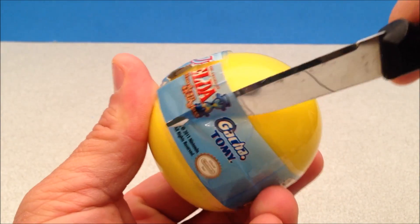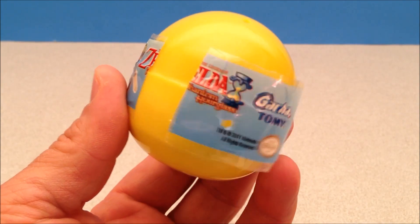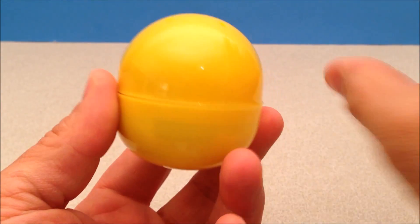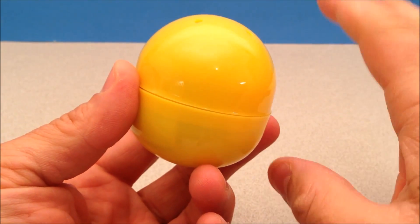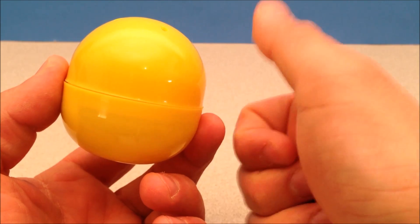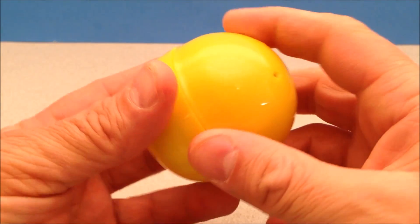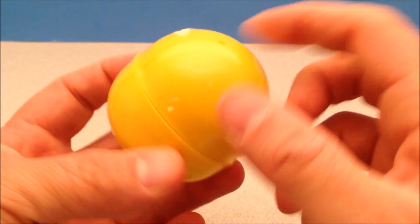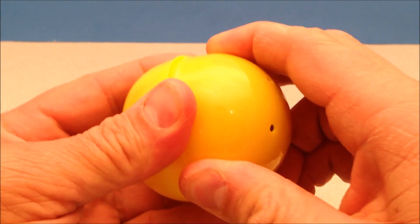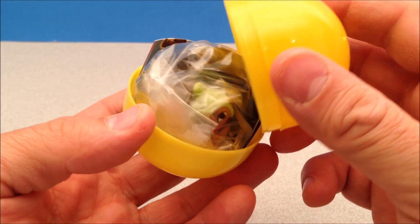Here's the deal with Blind Bag Daily if you're unfamiliar: every day I open up a blind bag, prize it at the end of the month, and put it in a box. If you're subscribed to the channel, if you thumbs up these videos — very important to do that — and if you're commenting, you're eligible to win everything I've opened in the month. I've also got weekly prizes, and as a matter of fact, today is Two for Tuesday.